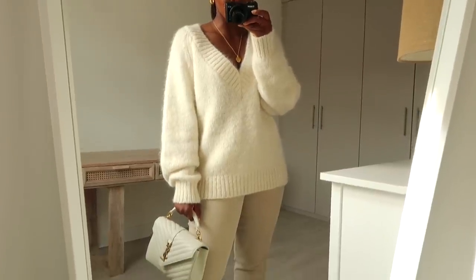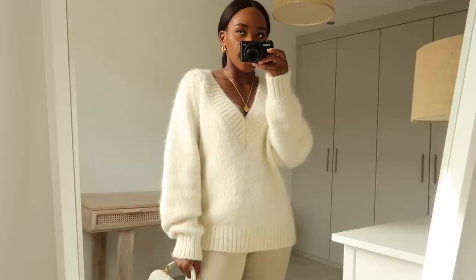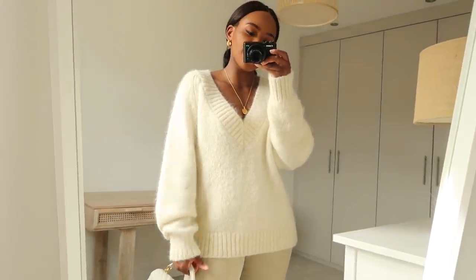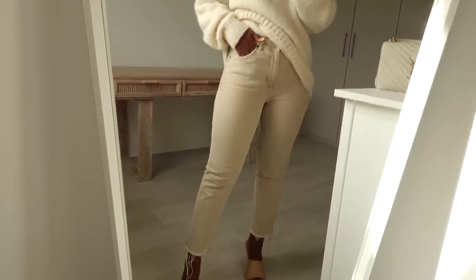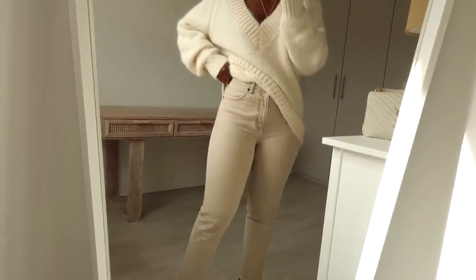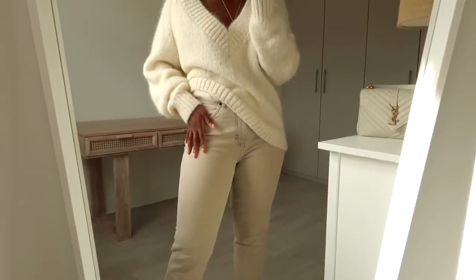So I've gone for a head-to-toe neutral look with this outfit. This jumper I picked up from H&M — I got it autumn/winter last year. It's like a wool blend, V-neck jumper, which is quite different for me as I used to go for round neck. For my jeans I've gone for these neutral jeans from Topshop. I talked about these more in my jeans collection video. I love these jeans — they are a straight fit jean, frayed at the bottom, pretty rigid but with a little bit of stretch.